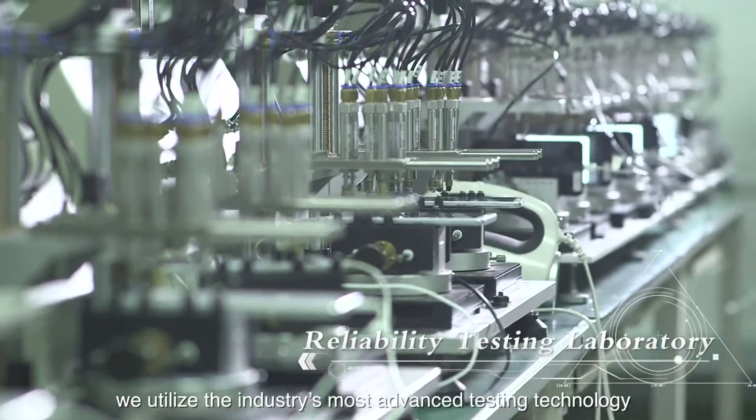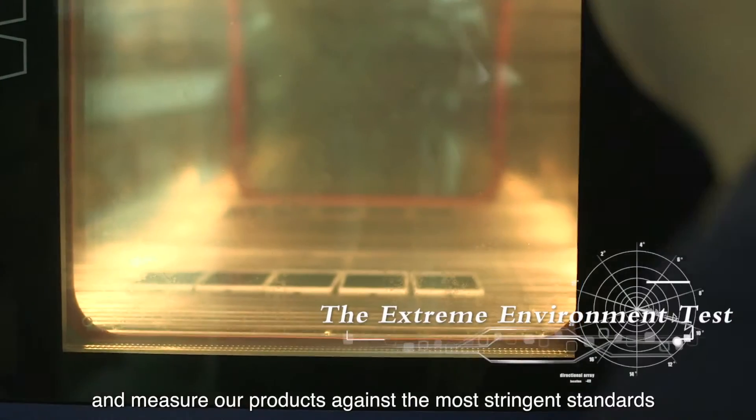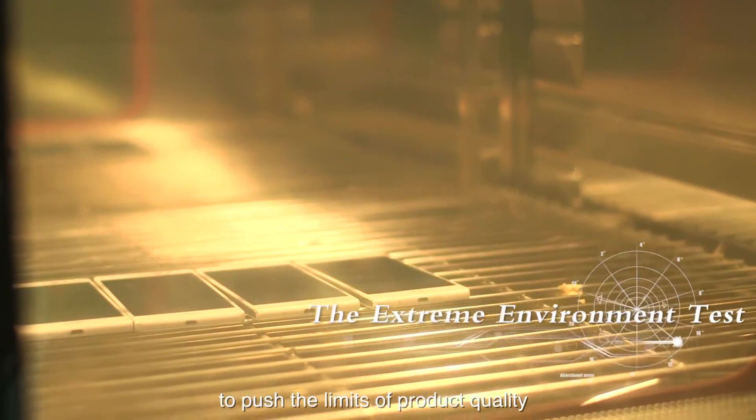At Huawei, we utilize the industry's most advanced testing technology and measure our products against the most stringent standards to push the limits of product quality.